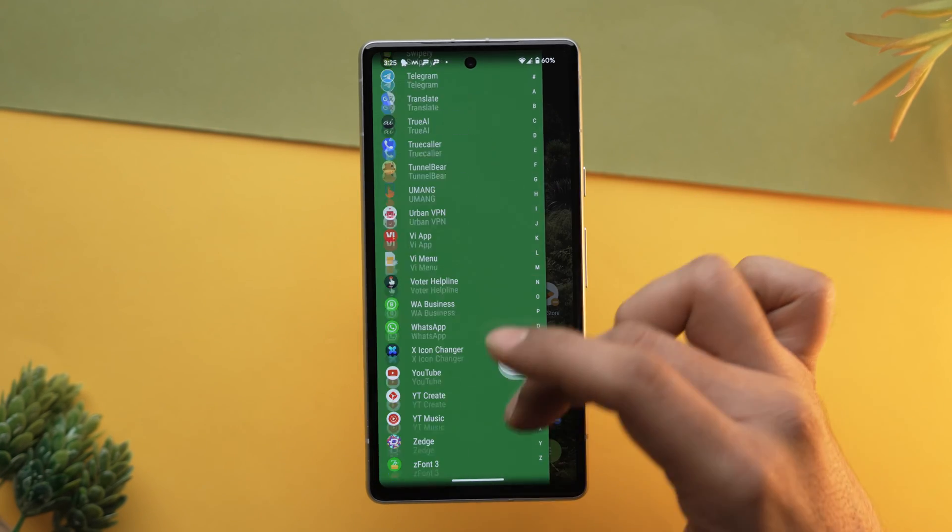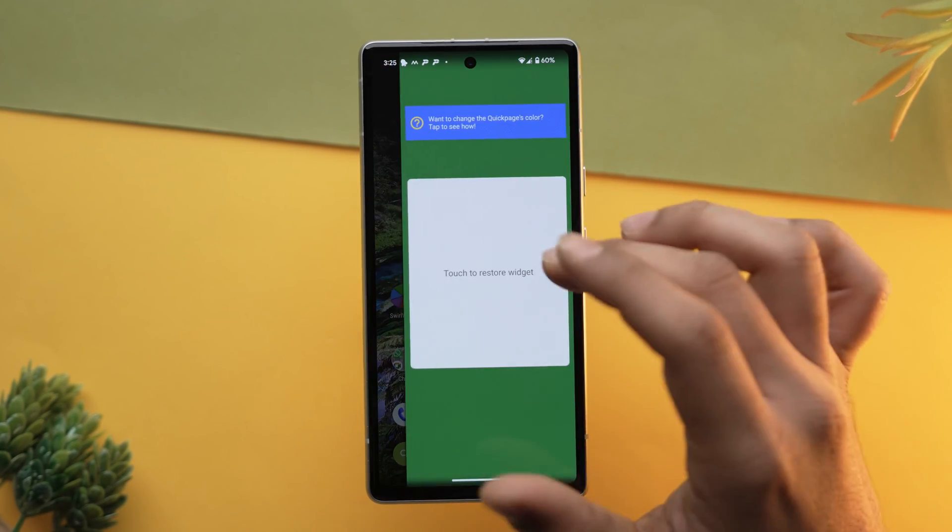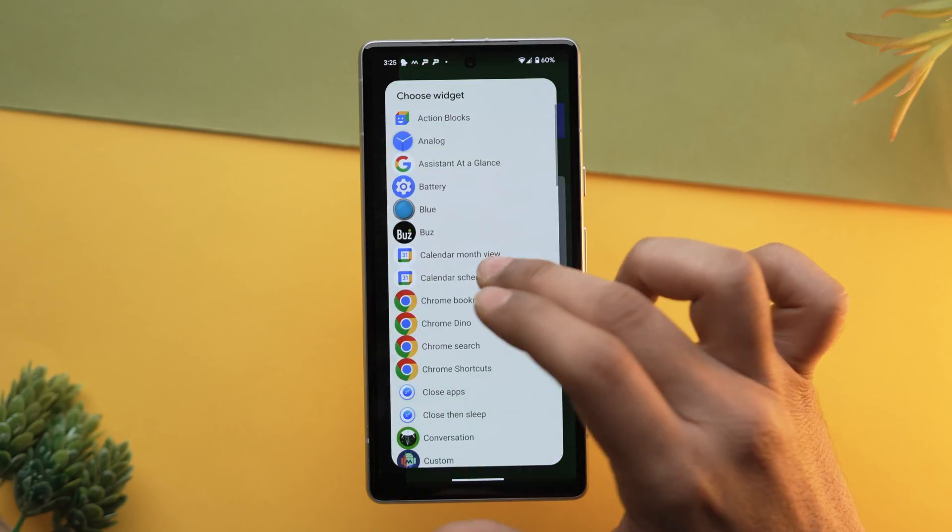Action Launcher's extensive customization capabilities empower users to tailor their home screen to their unique preferences. Additionally, its smart features learn from the user's habits, delivering a more intuitive experience. The only caveat is you might need the paid version to access all features, but I think it's worth it — try it for free first and then go with the paid version if you like it.